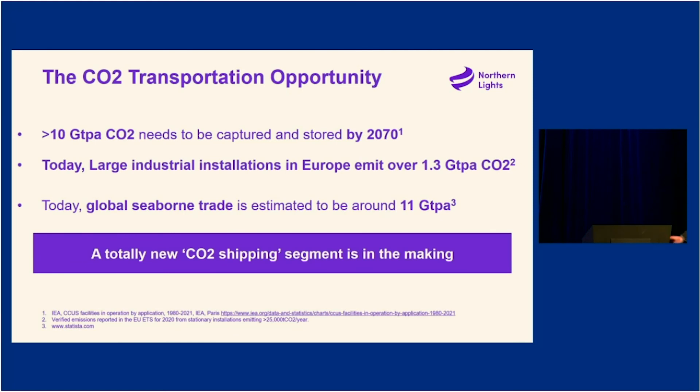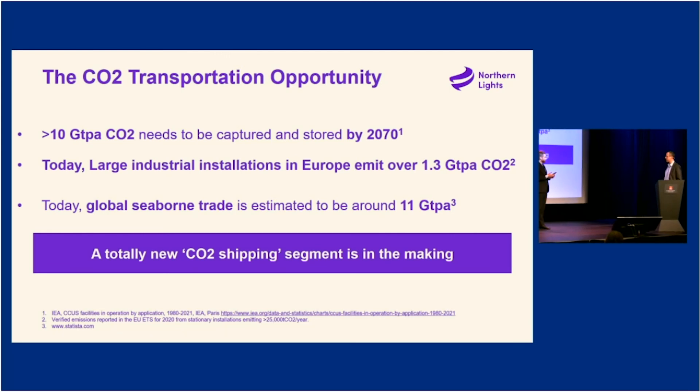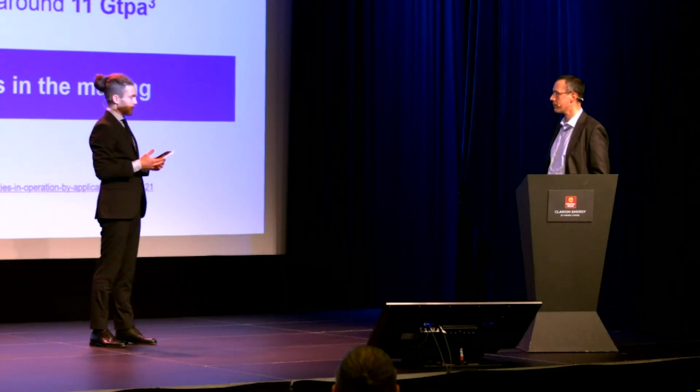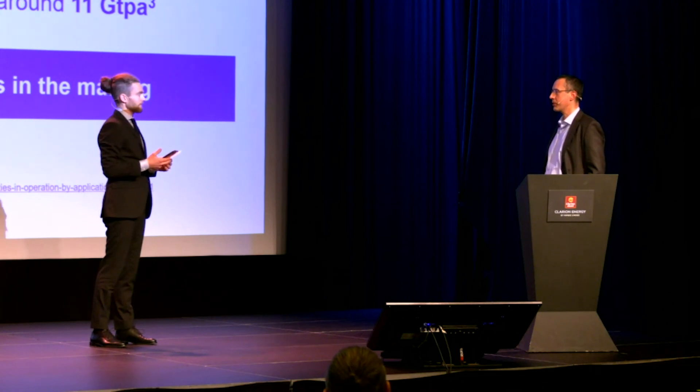A question from Jørgen Ugru online: will Northern Lights operate the ships themselves or enter a contract with a ship management company? We will work with a reputable ship management company.